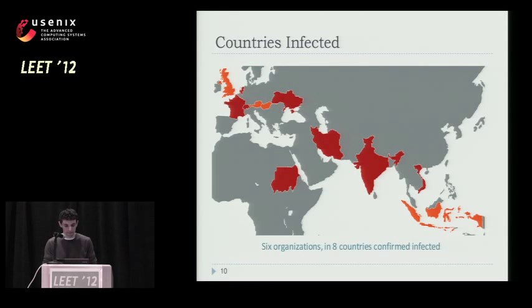Here's a partial list of countries that were infected. In red, you see the countries found based on Symantec telemetry. In orange are countries reported by other AV vendors. Some countries are missing from this list. It's mostly Europe and Southeast Asia. Iran and Sudan are in the list.